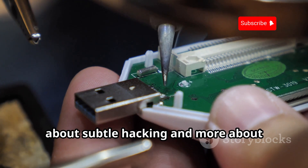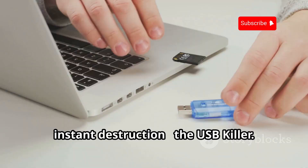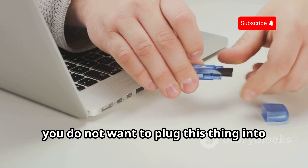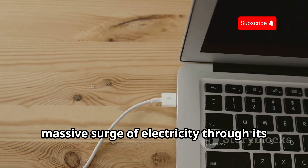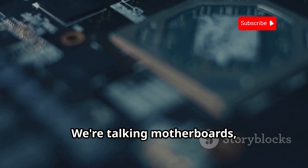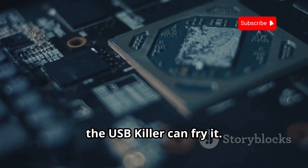Time to talk about a device that's less about subtle hacking and more about instant destruction — the USB Killer. This unassuming little gadget might look like a regular USB drive, but you do not want to plug this thing into your computer. The USB Killer is designed to deliver a massive surge of electricity through its USB port, instantly frying the internal components of any device it's connected to — motherboards, CPUs, RAM, you name it.